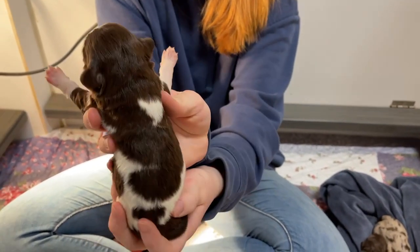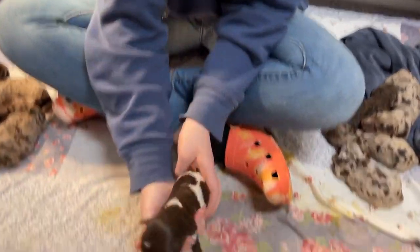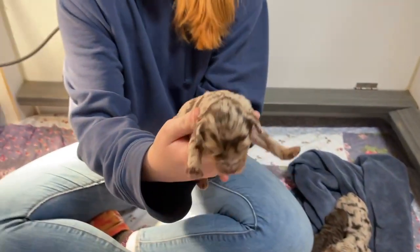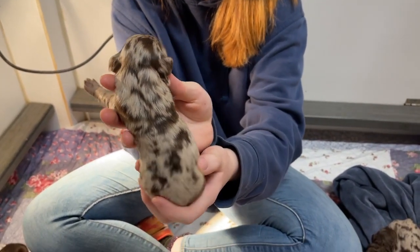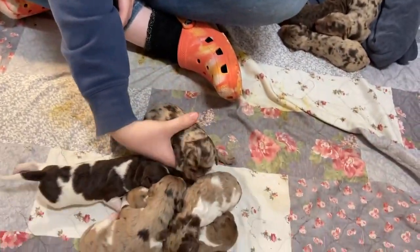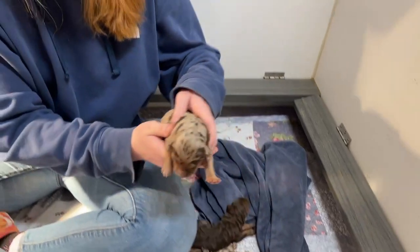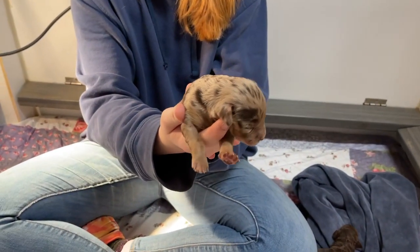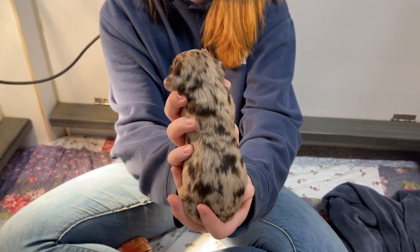Here is — look at that one. A chocolate party. Another chocolate merle. When these puppies grow up, you won't believe how cute they are. They kind of look like little rats now, but they will be so pretty. That merle just blossoms when they get bigger.